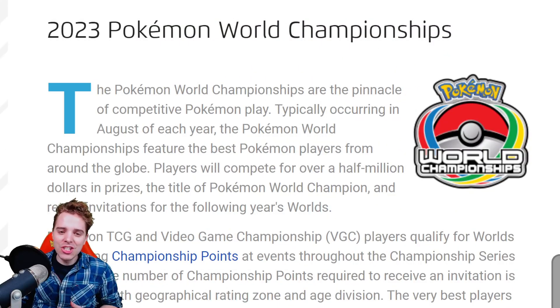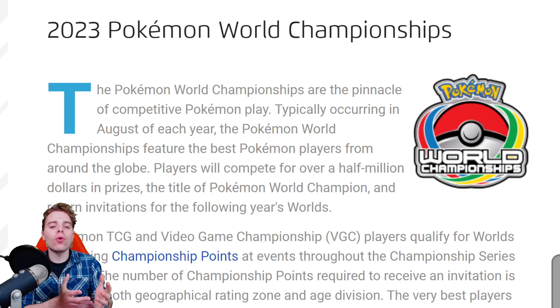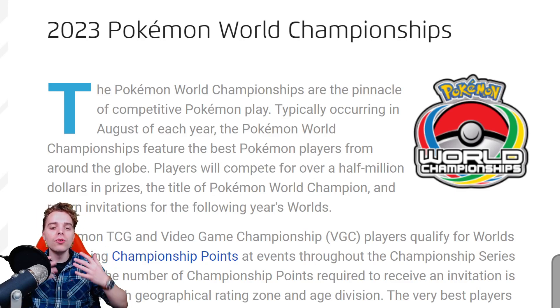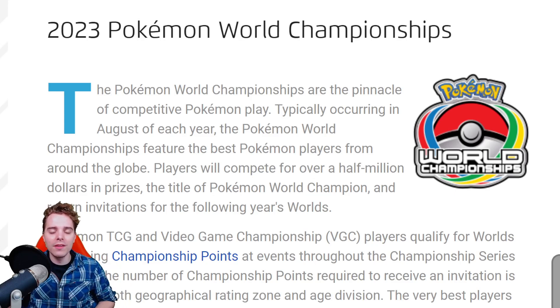What's up YouTube? It's ZAPDOESTCG here with wonderful news for everybody out there trying to get their worlds invite. They have actually lowered the CP requirement for the World Championships over in Yokohama, which is fantastic because I'm very close to getting my worlds invite myself. I want to give you all the news and information, plus some statistics on how much CP you'd need to get a day two invitation.